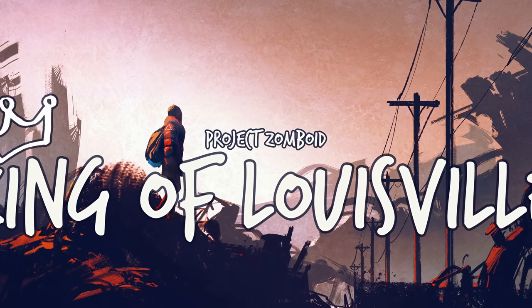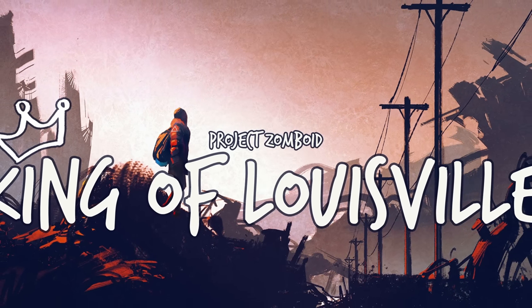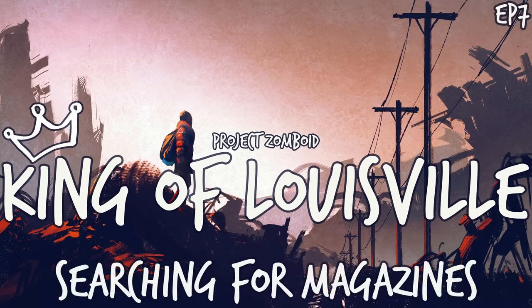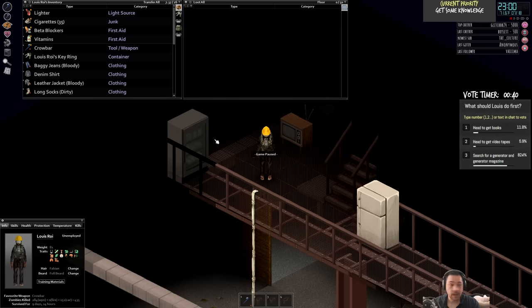Welcome fellow zombie survivors, Rodamont here. Thank you for tuning in to Project Zomboid, King of Louisville, Episode 7 - Searching for Magazines. Right at the start, you guys voted on what I do first, and it looks like we're going to be searching for a Generator in a Generator Magazine.